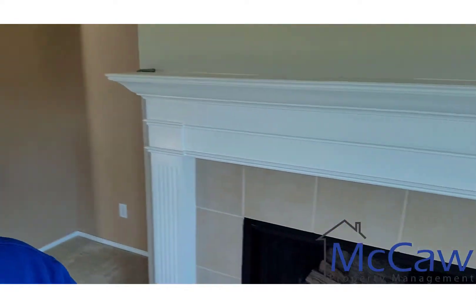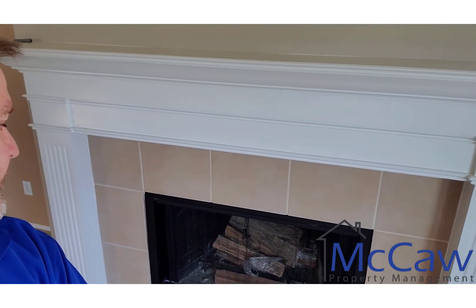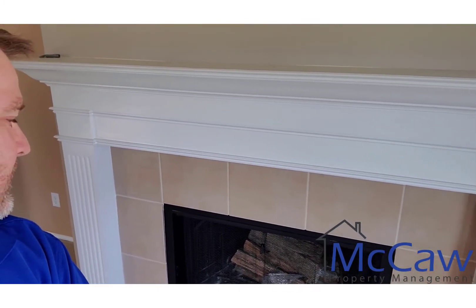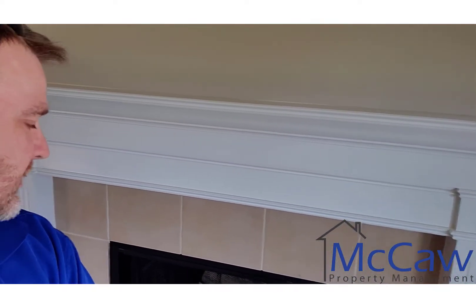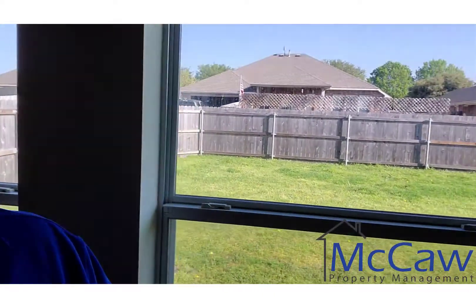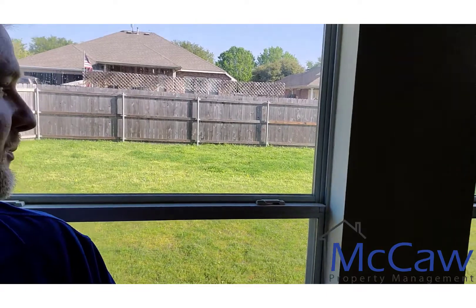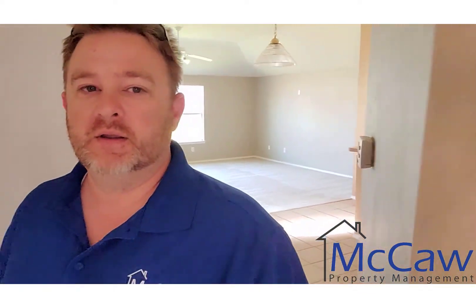Another thing we look for is the fireplace — how nasty is it? This one you can see a little plastic there. What they did was go to the gas station, pick up a bundle of lumber, and put it in — that's the plastic wrapping. It's not ideal to burn, but we can't complain. I'm also not going to penalize the tenant on the yard — it could be mowed, but it's March and grass is just starting to grow, so we'll mow it before the new tenant moves in.